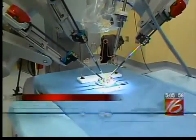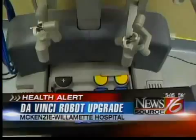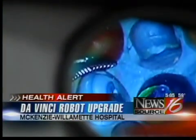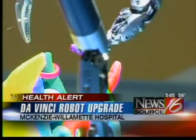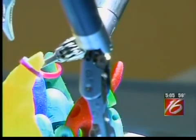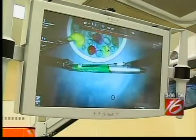The new DaVinci robot, with three arms and a camera, now has dual monitors. It also allows two doctors to be a part of the surgery, which can help train upcoming doctors to use the machine. The new one also lets doctors see in 3D, showing depth while operating through tiny incisions. The DaVinci puts its arms in a patient to perform surgery, with the advantage of more maneuvering than traditional hand tools, less tissue damage, and faster recovery.